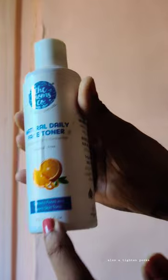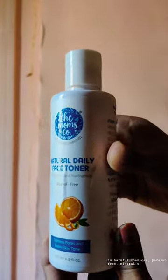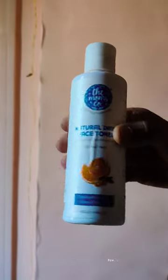It tightens pores and evens skin tone. What they've left out are harmful chemicals — it's paraben free, mineral oil free, and silicon free. It's also very convenient to use. Thank you for watching, follow for more, bye!